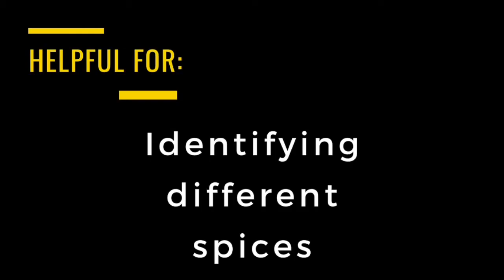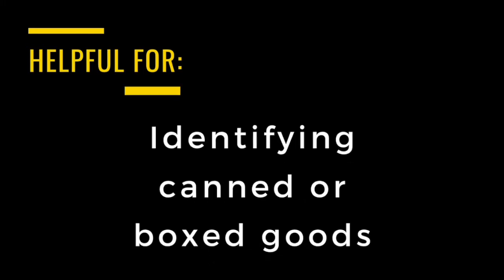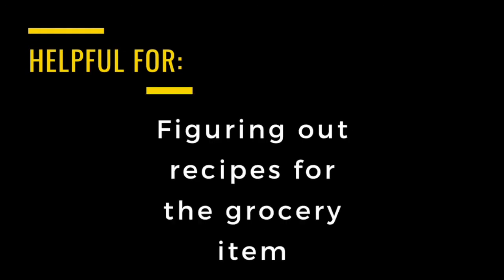It is helpful for differentiating between different spices, identifying canned goods or boxed goods, and it can even help figure out recipes for the grocery item.